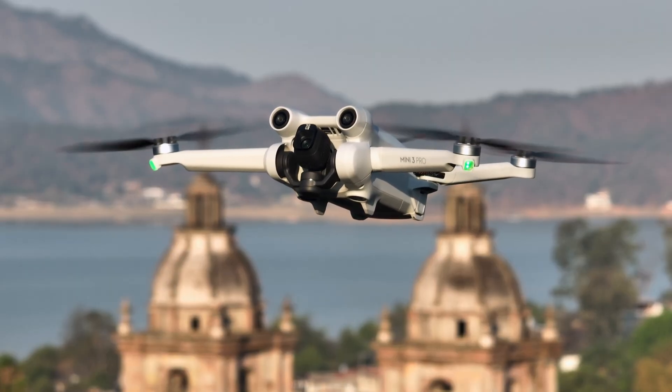Unlike some competitors, true vertical on the Mini 5 Pro comes without any limitations — no slow movement and no tilt restrictions when you swap to vertical mode. Supposedly the gimbal should be able to tilt up to 225 degrees this time around.